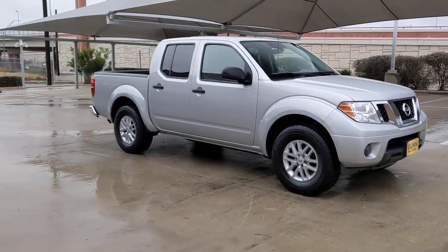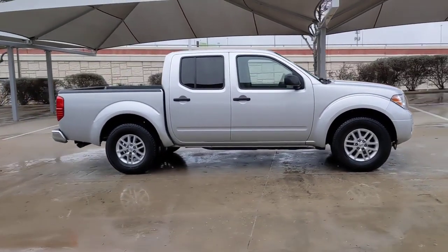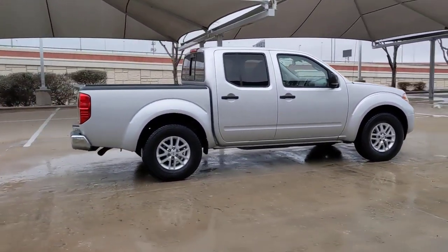Get a feel for the 2019 Nissan Frontier. With less than 70,000 miles on the odometer, this vehicle provides excellent value.